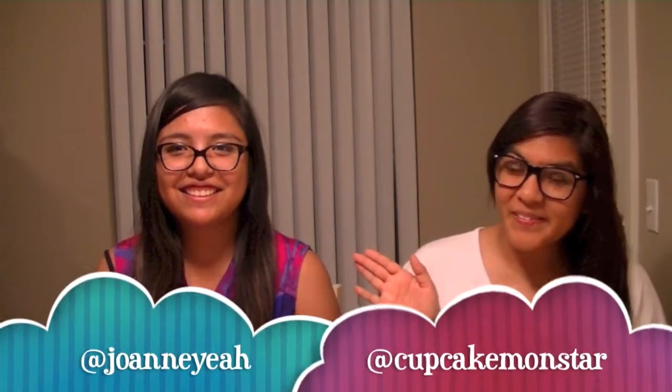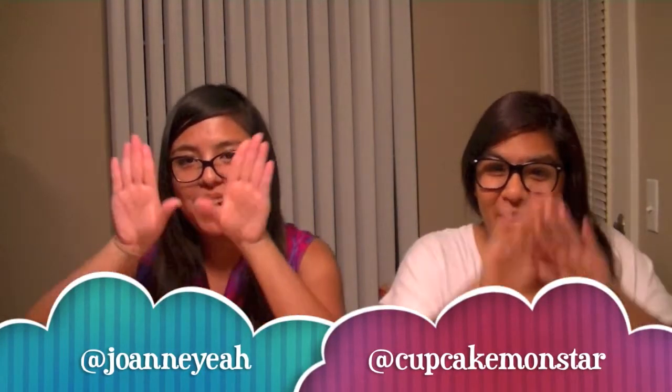Hey guys! Welcome to Beauty Bells Boulevard. So we're going to do the rainbow tag.